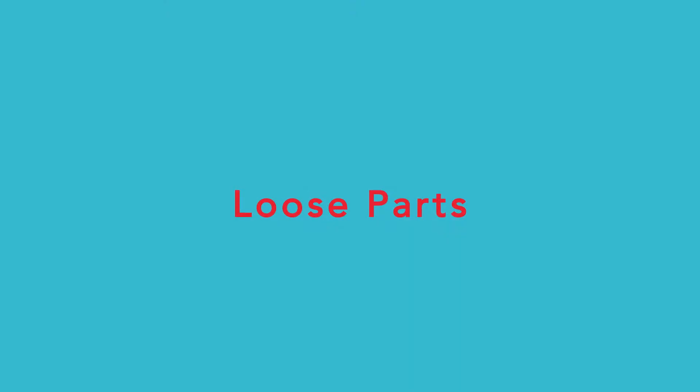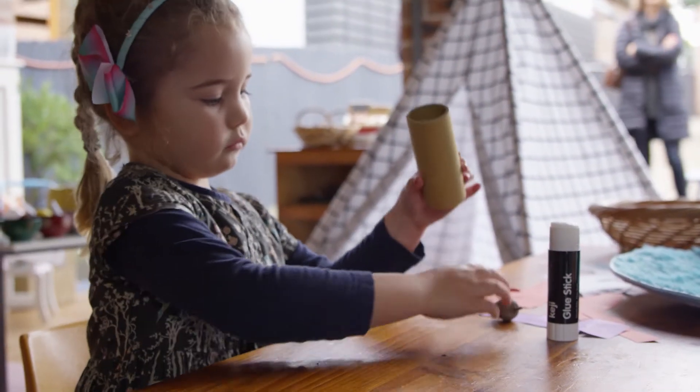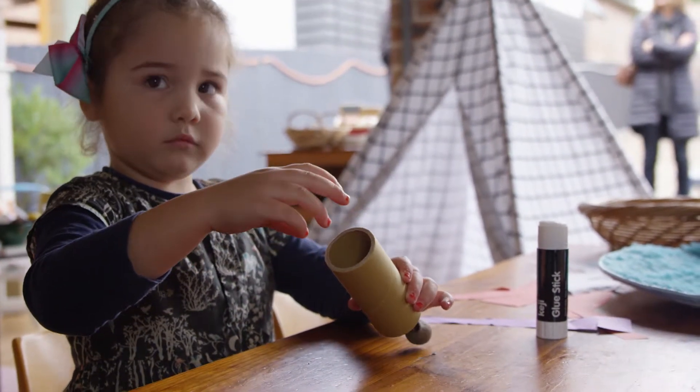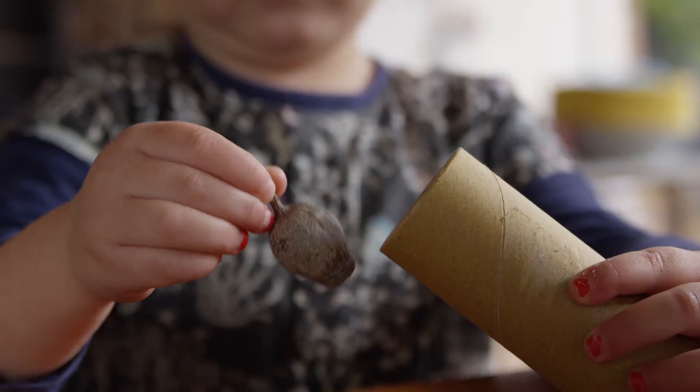Like loose parts. Loose parts are collections of things that children can create and make things from — they can pretend they are other things. Every family daycare educator needs loose parts: things like egg cartons, boxes, stones, sticks, buttons and pieces of wood.